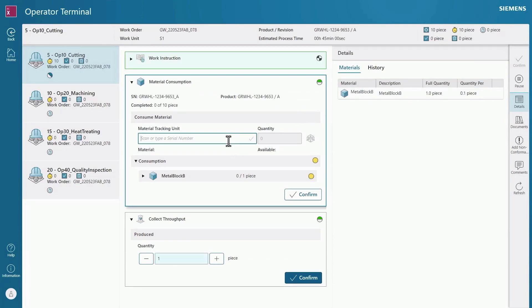A lightweight manufacturing execution system that runs in the cloud so you can focus on your job. With Ops Center X, you can make better decisions faster.